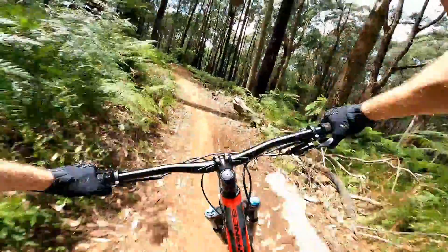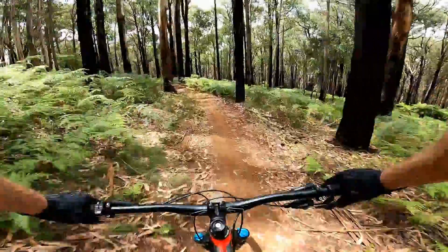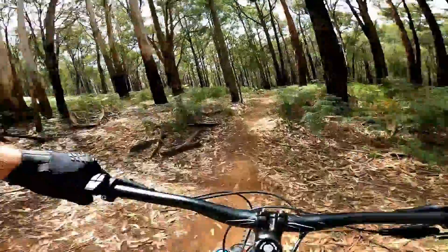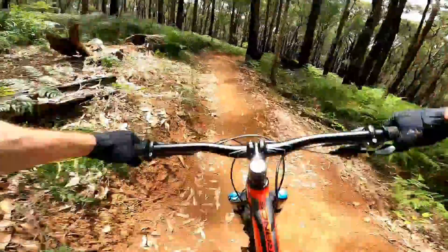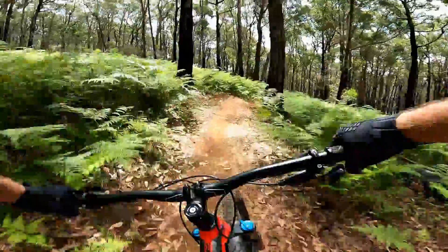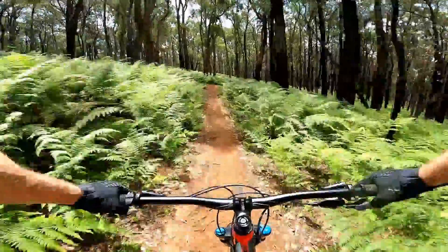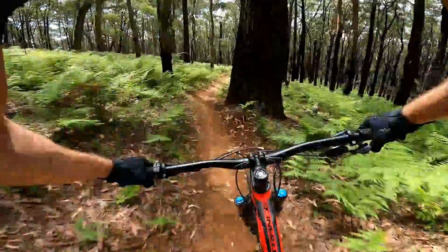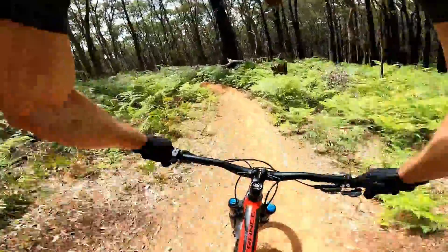So flowy. Big flat drop. Nice double — another one, another one, another one. A little gut jump there.